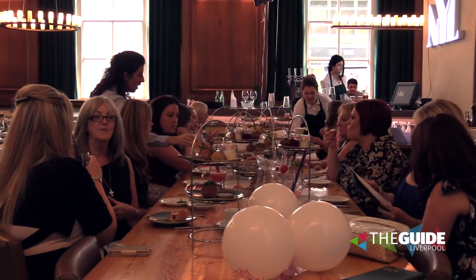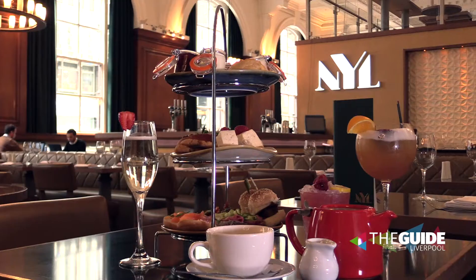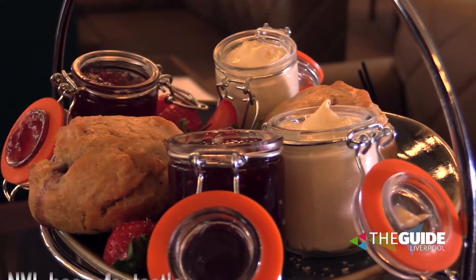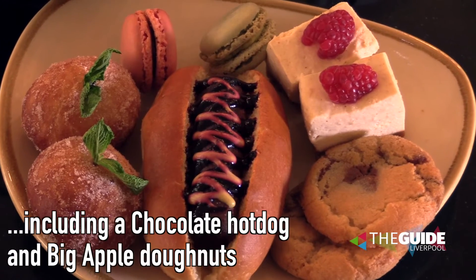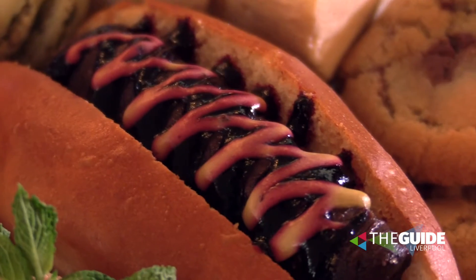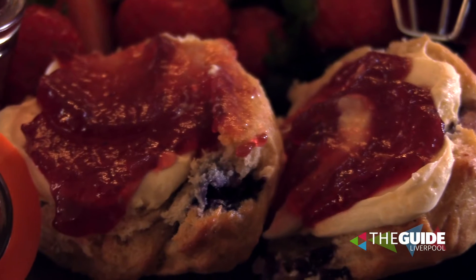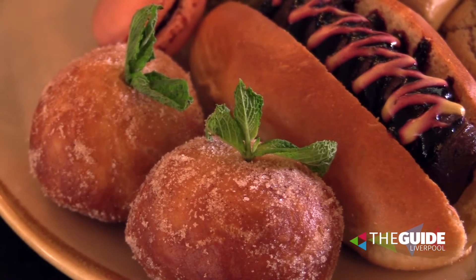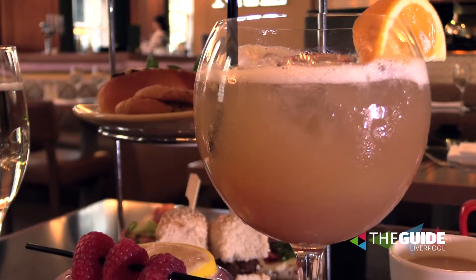The thing we've got to talk about is what you've become famous for, and that is afternoon tea. The afternoon tea is by far the best afternoon tea in this city. It consists of a chocolate hot dog, which is chocolate rolled onto a brioche bun — it looks absolutely fantastic and has people asking all the time whether it's an actual hot dog. We've also got the big apple doughnuts, which consist of apple sauce inside the doughnut, freshly made every single day. It looks and tastes absolutely brilliant.